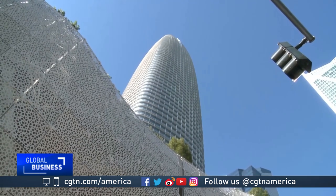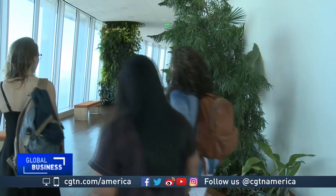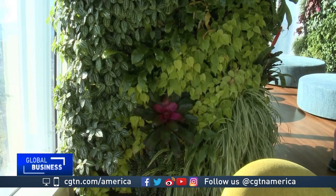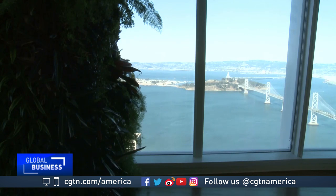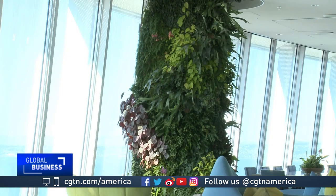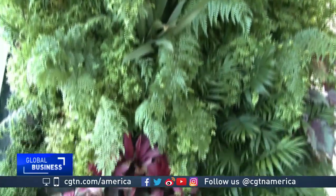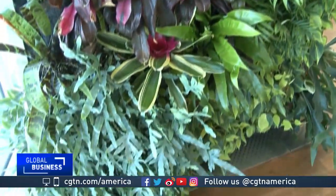Inside San Francisco's tallest skyscraper, the home of tech giant Salesforce, the living wall concept takes on a new twist. On floor 61, the top floor, you'll find 24 living columns. Combined with a 360-degree view of the city, Salesforce calls this place the world's greatest living room. There are 24 different columns with 12 different exposures to natural sunlight, so finding the right palette that works throughout the year as the sun changes was key. The space features 128 different plant species, 48 different orchids, and 25,000 total plants.